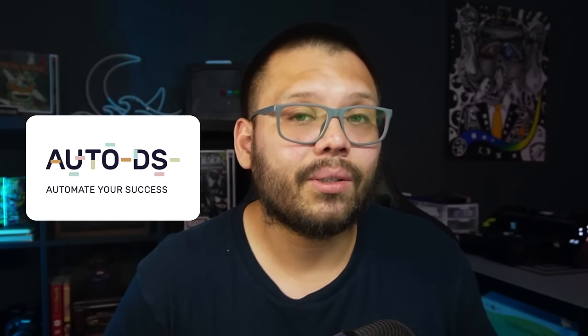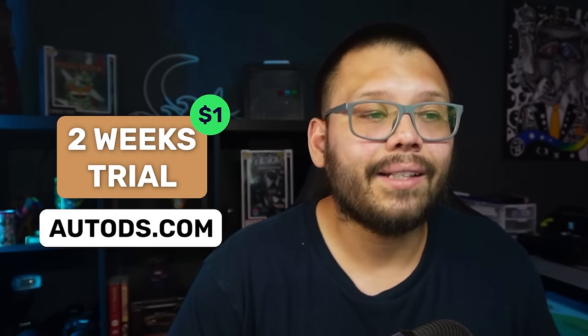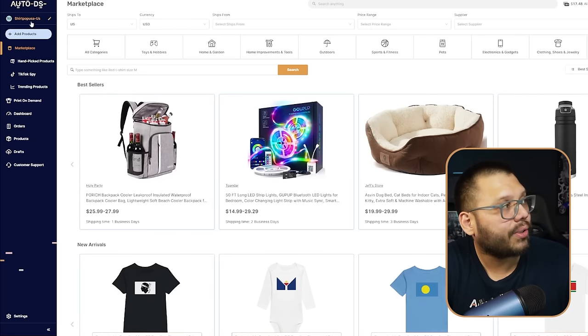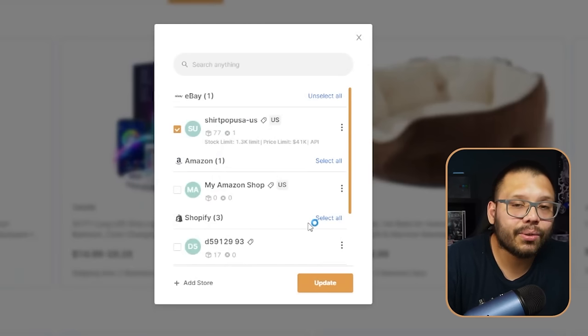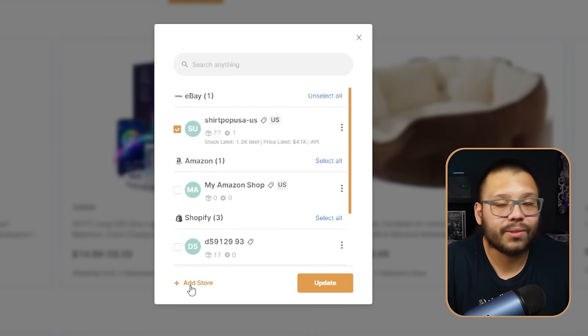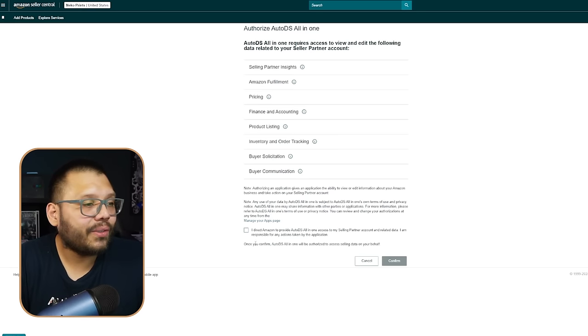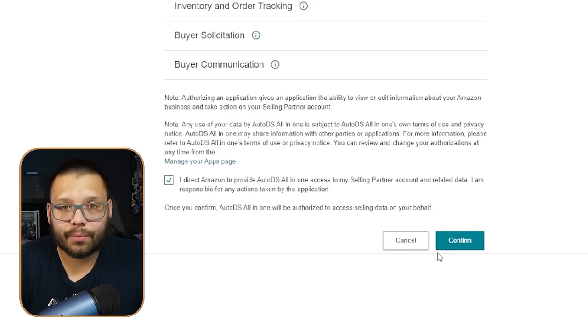You can get started with AutoDS for just $1 for the next two weeks and enjoy all the benefits of automation. To connect, click Add Store, select Amazon Store, and continue — this is once you've upgraded to the professional plan. Click I Direct Amazon and confirm — your account is automatically connected from Amazon to AutoDS. From there, you can automatically import products and automatically fulfill your orders.